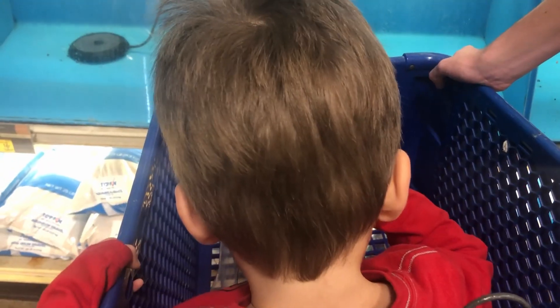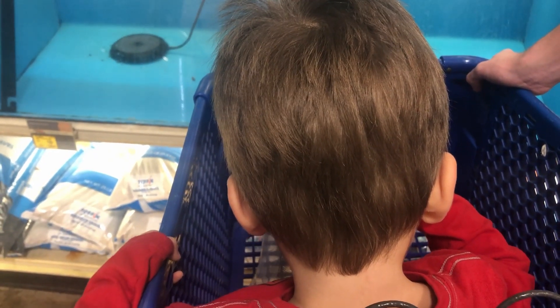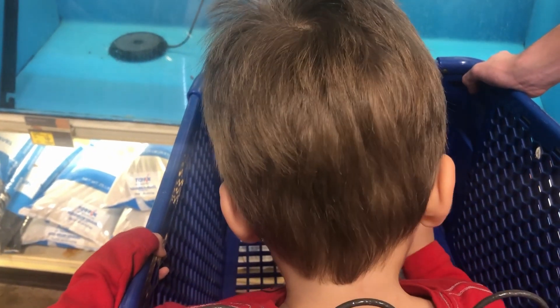What do you think, bud — are we gonna have to make you a little goldfish pond for yourself? Okay. Good talk.